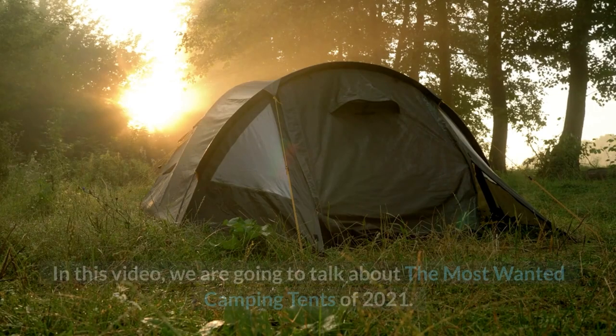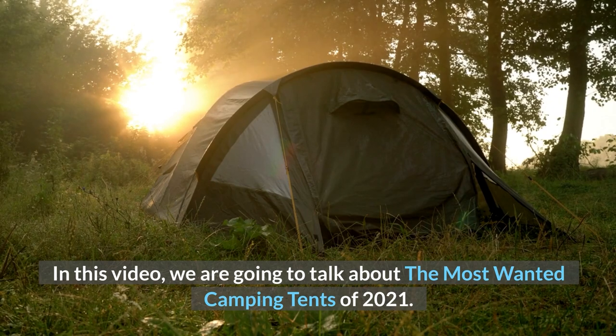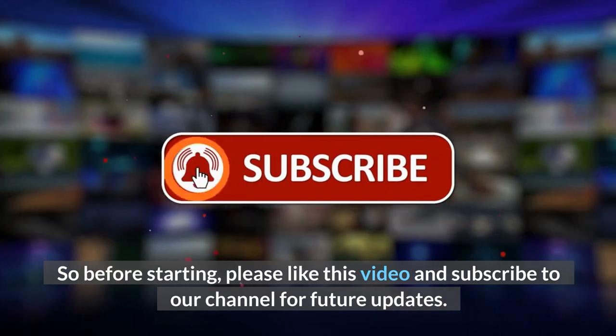Welcome to our channel. In this video, we are going to talk about the most wanted camping tents of 2021. So before starting, please like this video and subscribe to our channel for future updates.